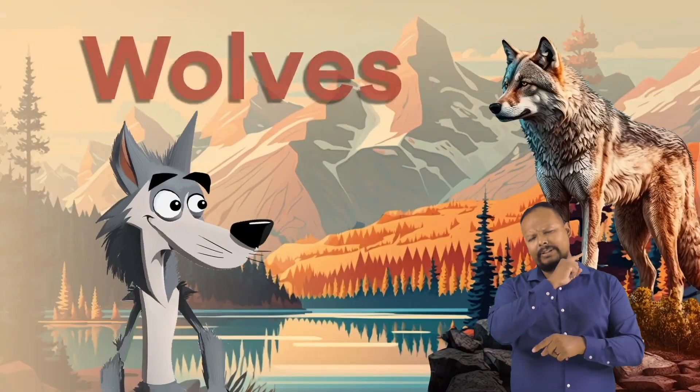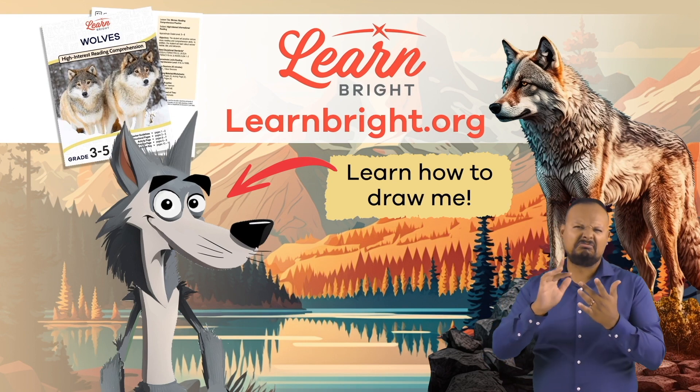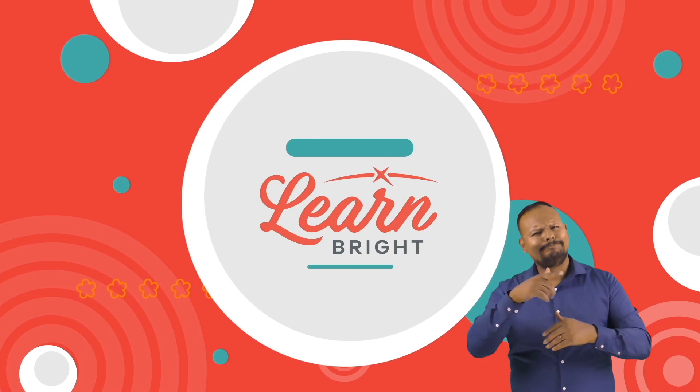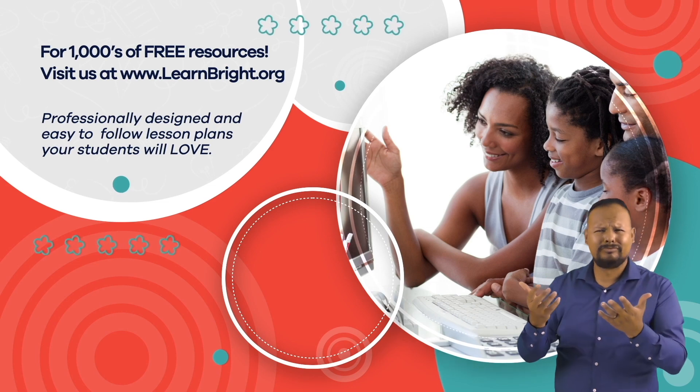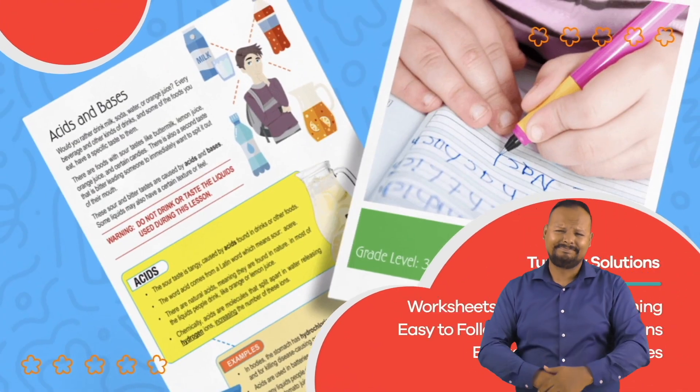If you liked this lesson, make sure you check out more lesson plans on LearnBright.org. See you next time! Hope you had fun learning with us. Visit us at LearnBright.org for thousands of free resources and turnkey solutions for teachers and homeschoolers.